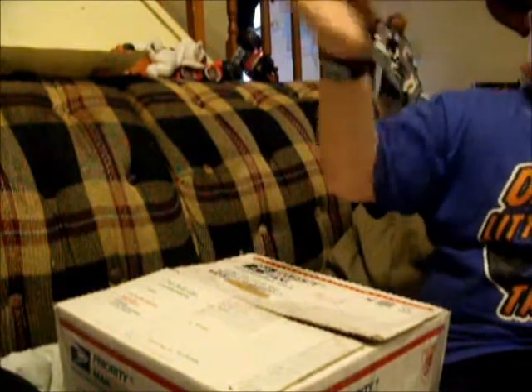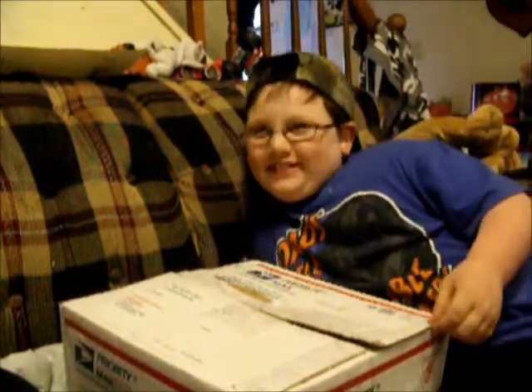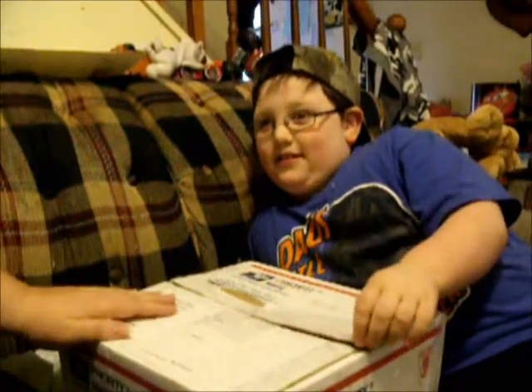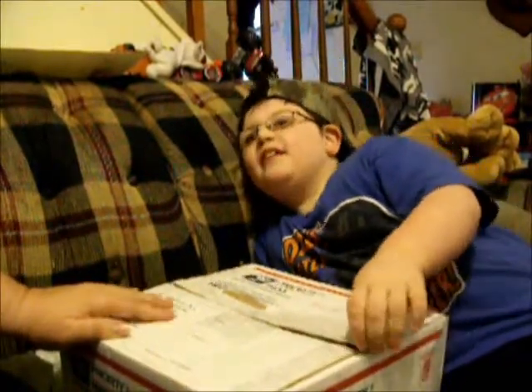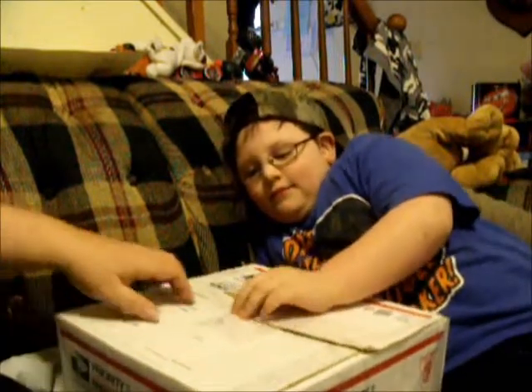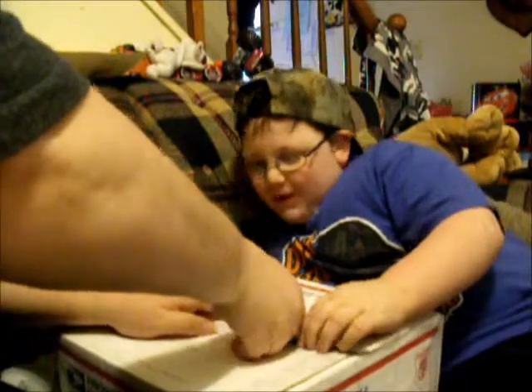Hi everybody! Happy Mother's Day. So, we're here with a box opening. This is my other baby that I said I was getting. This is a little boy. We're going to start — I'm going to open it with you.